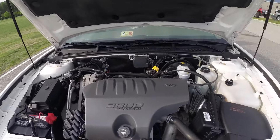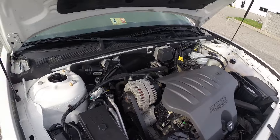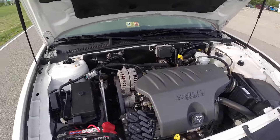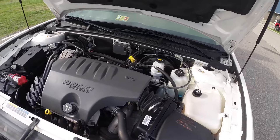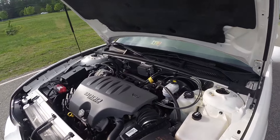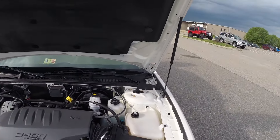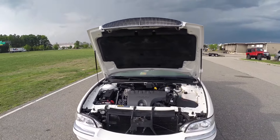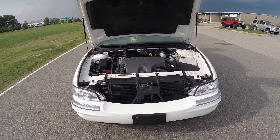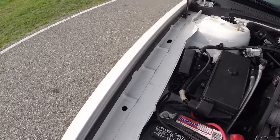The 3800 Series 3.8-liter V6 engine is a great engine — tons of power, very reliable. My mother had an Impala with this engine that ran for almost 300,000 miles before she sold it. Do your simple maintenance, oil changes, keep this car maintained and it'll last you forever. The engine compartment is extremely clean and spotless.